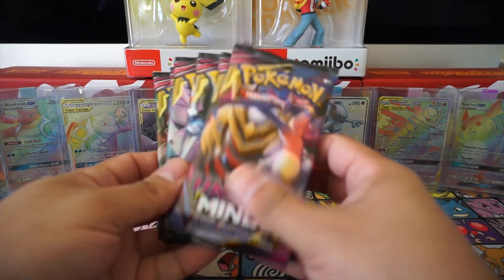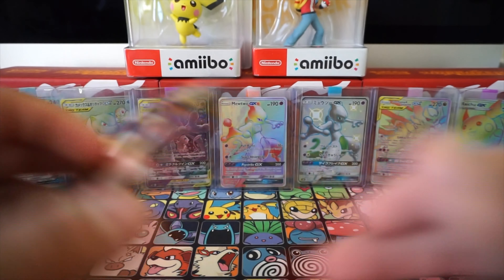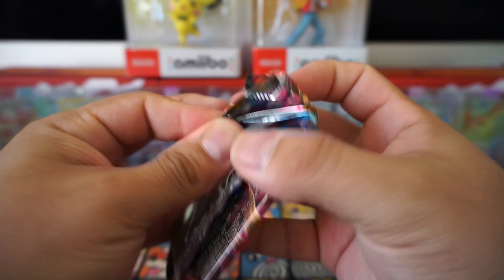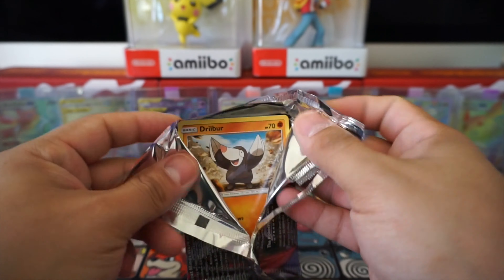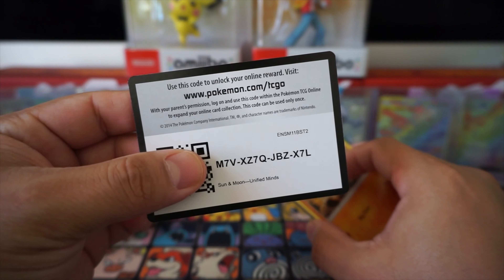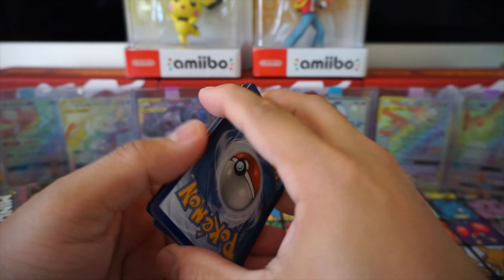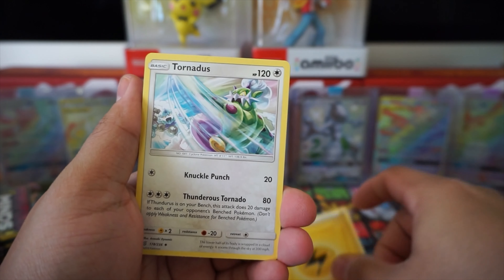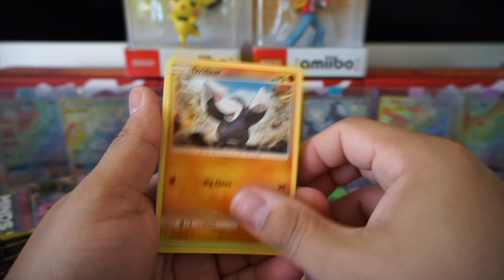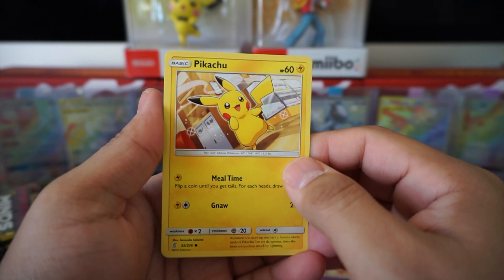I love how they package these new Elite Trainer Boxes - not like the old ones where the packs were just all over the place. Here are our eight packs, and beautiful sleeves - definitely adding these to the collection. We also get the regular stuff: fighters, energy cards, dice, damage counters, GX markers, all that good stuff. Setting that aside - this is what we came for.